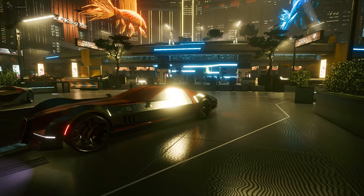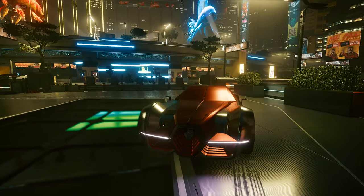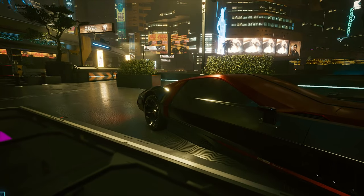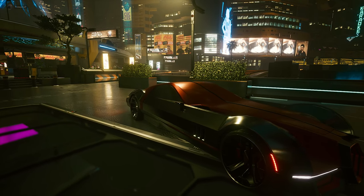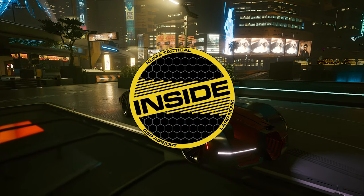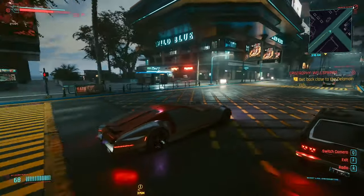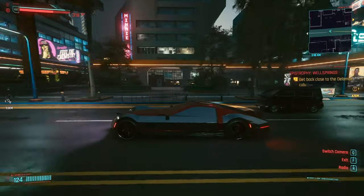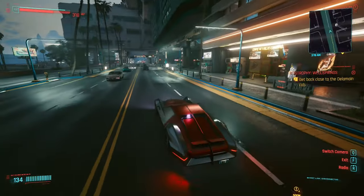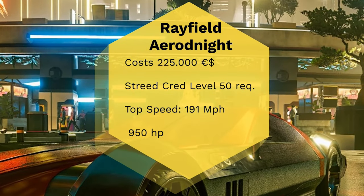So guys, this video is going to be a hard one. Is the most expensive car in Cyberpunk 2077 worth buying? I am talking about the Rayfield Aerondite S9 Genevier. Ladies and gents, Ivan the German is back for you guys, and this video is going to be very expensive. We are going to answer the question: is the Aerondite S9 Genevier Rayfield worth buying?